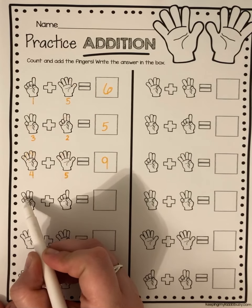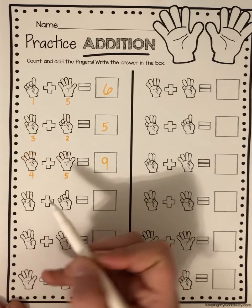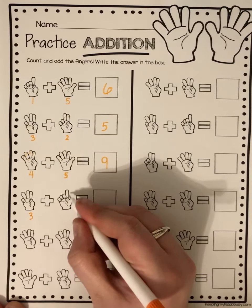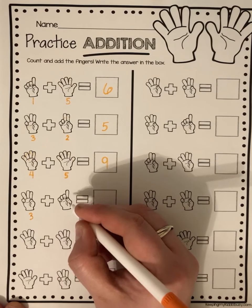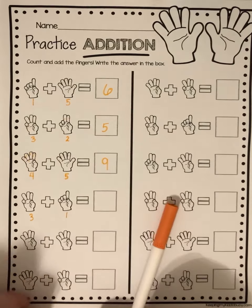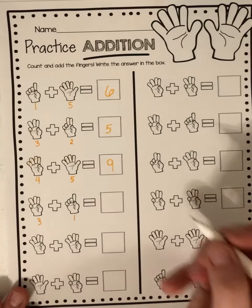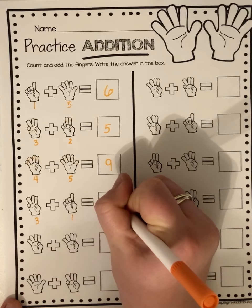All right. How many fingers? One, two, three. Three plus how many fingers is he holding up here? Just one. So three plus one equals four. Nice job.